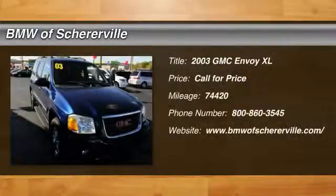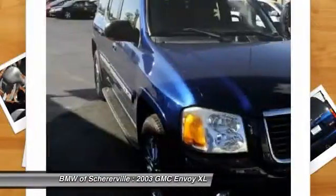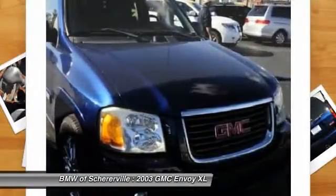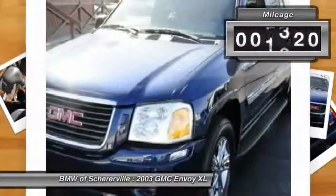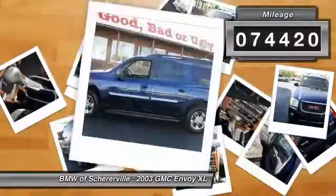The 2003 GMC Envoy XL. The GMC Envoy XL has an extended length 7-passenger seating that features three rows of seats. An extra smooth ride is part of the Envoy XL's attraction. This vehicle has less than 75,000 miles.